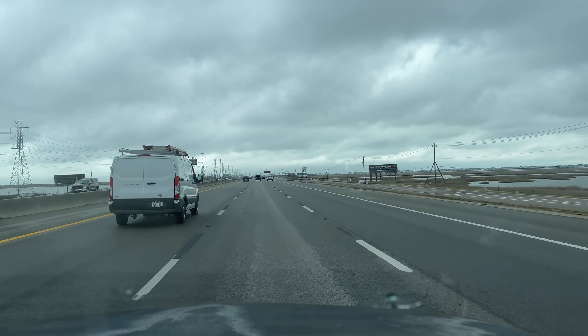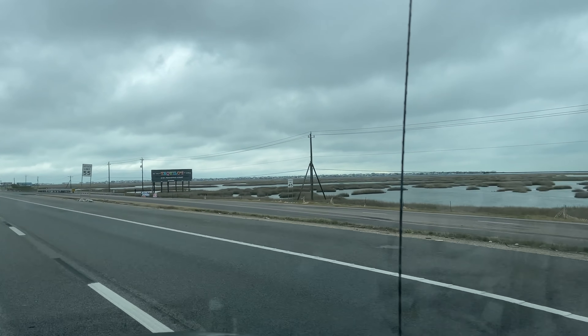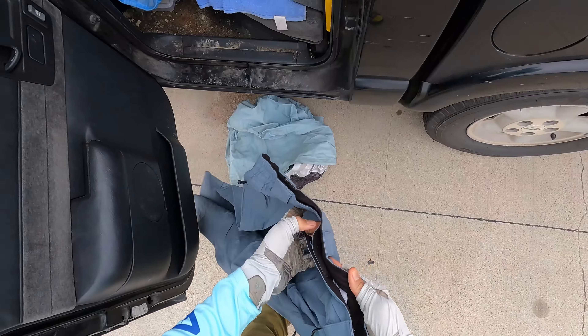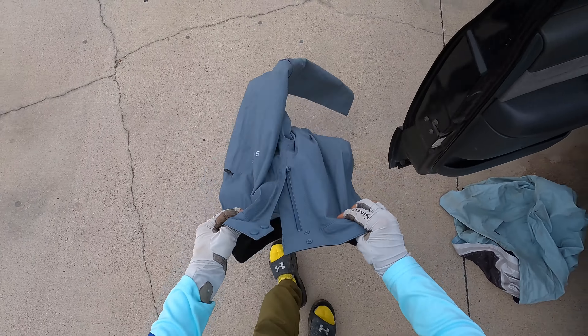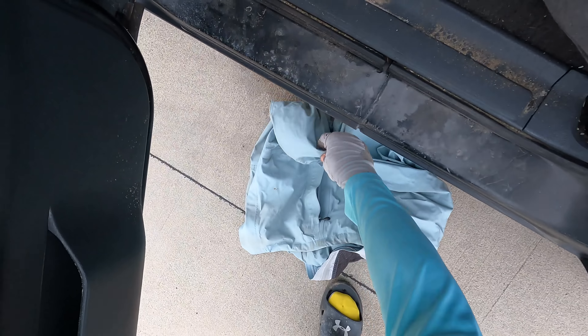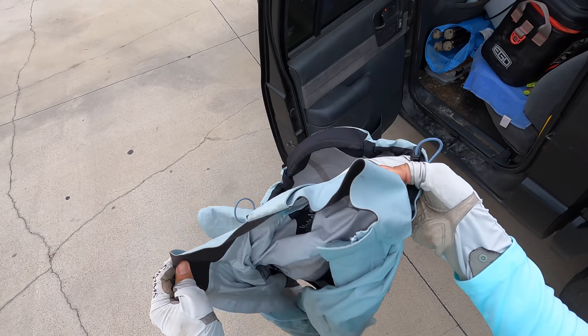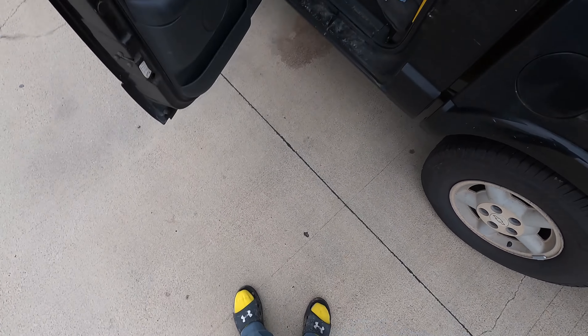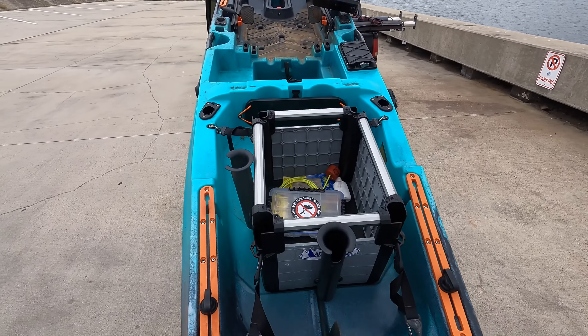Hello everyone, welcome back to the channel. For those of y'all that are new, welcome to MDLR Fishing. Today we're keeping it close to home. We have some adverse weather conditions, high winds out of the northeast, and we're going to hit a northern shoreline on Galveston Island. Hopefully it's going to provide us with enough protection to be able to catch one or two keepers.